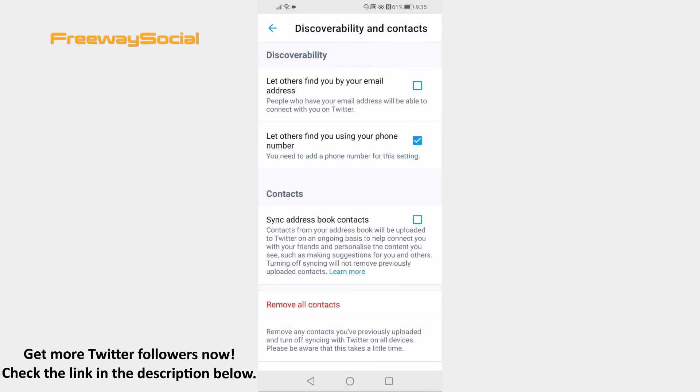Here you will see a section: Let others find you by your phone number. Just uncheck the box next to it, and from now on your Twitter profile will not be discoverable by your phone number.